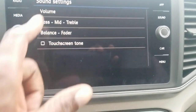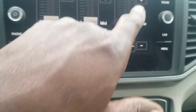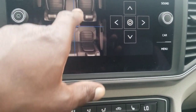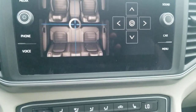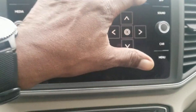For sound, there's an EQ for bass, mid, and treble — you can raise or reset to flat. You also have balance and fader control, which is great for sleeping babies. You can move the sound around to different speakers, so if you have a sleeping kid, you can make the sound disappear from where they're sitting.